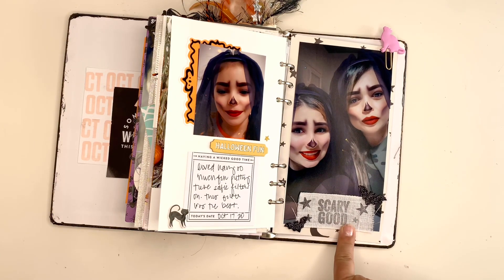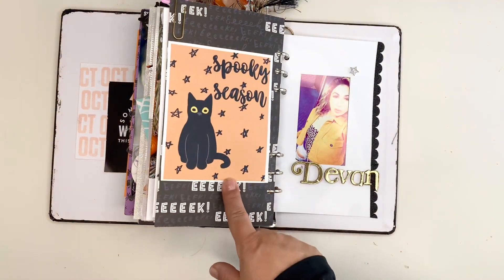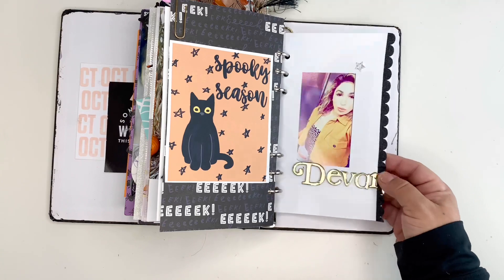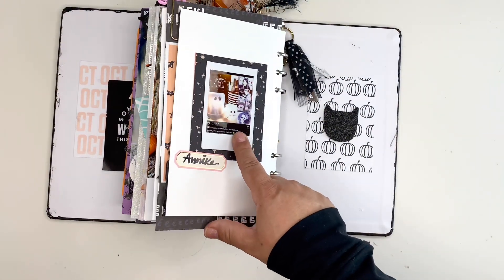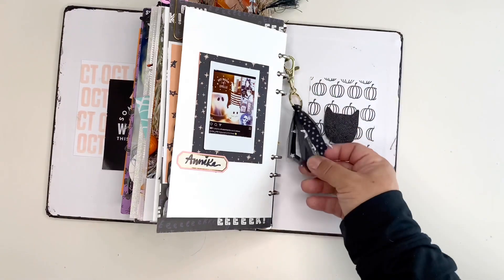This is stamped on ribbon that my friend Annika gave me. Here it says Spooky Season. Here is my daughter Devin — I took that off her Instagram as well. Here's my friend Annika's post. She sent me some lovely Happy Mail and she also made this card and this tassel.